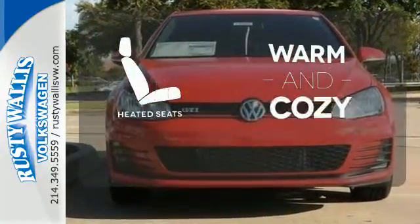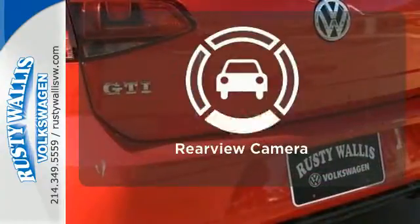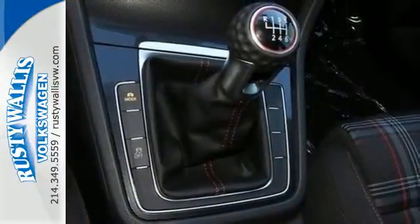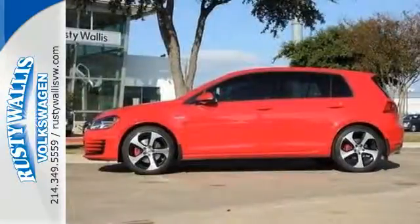Wrap yourself in the comfort of heated seats. Hindsight is 20-20 with the backup camera. Behind the wheel of this Golf GTI is the most exciting place to be.